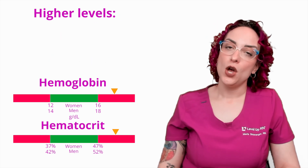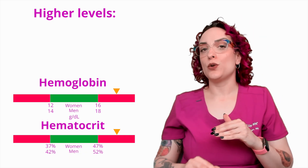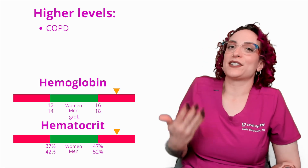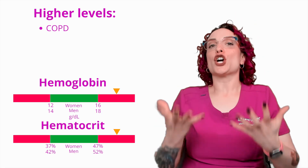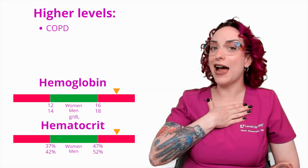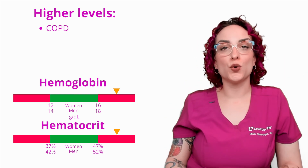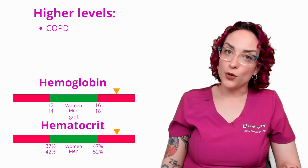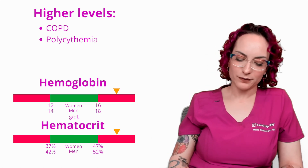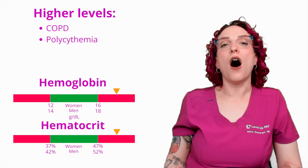What about elevated levels? Causes of elevated hemoglobin and hematocrit include chronic hypoxia, such as COPD. If a patient is chronically hypoxic, the kidneys are constantly signaled to make more EPO, producing more hemoglobin in an attempt to increase available oxygen. This is also why routine cigarette smokers often have elevated hemoglobin due to chronic hypoxia, even before reaching a COPD diagnosis. Polycythemia — having too many cells in the blood — will also affect hemoglobin levels and the hematocrit percentage.